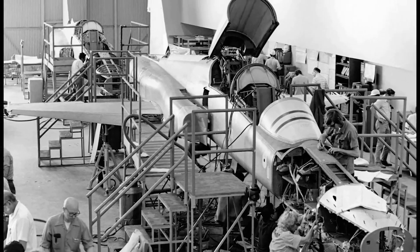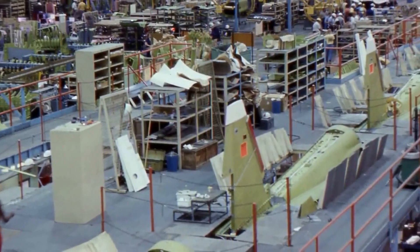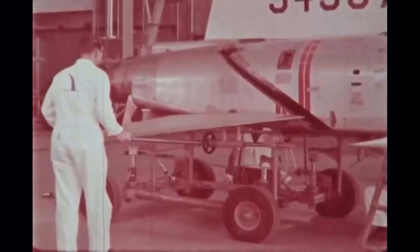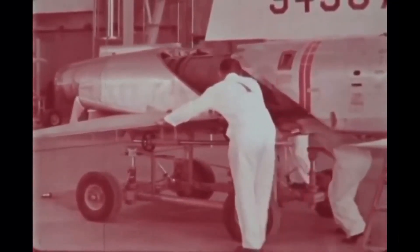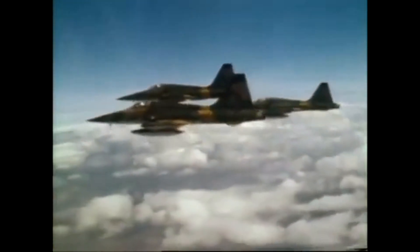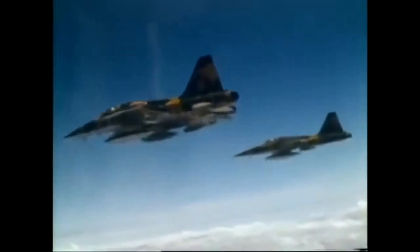The F-5 Freedom Fighter was designed as a small, agile fighter jet that could be operated by countries with limited budgets. The aircraft was powered by two General Electric J-85 turbojet engines, which provided a top speed of Mach 1.63 and a service ceiling of 51,800 feet. The F-5 had a range of over 1,300 nautical miles and could carry a variety of weapons, including Sidewinder and Sparrow missiles, bombs, and rockets. One of the most distinctive features of the F-5 was its small size and maneuverability, with a wingspan of only 25 feet, designed to be highly agile in air combat.